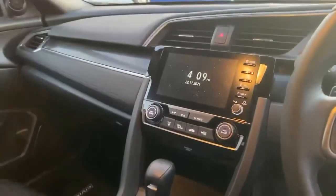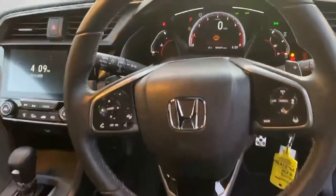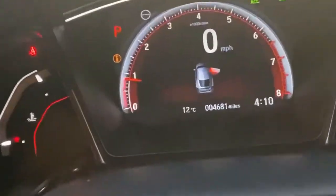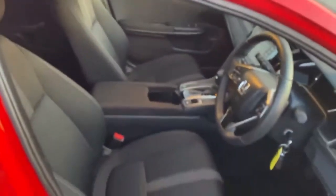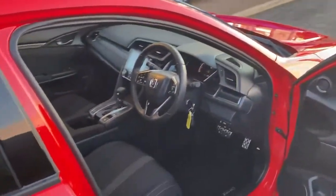This is a CVT automatic, as you can see there. Electronic handbrake. It does have sat-nav, Apple CarPlay — everything you really want. You can see here the car has done 4,681 miles, and to be honest you can tell it's done that low mileage as well. Say the number again: 01704 505 01. We look forward to your call.